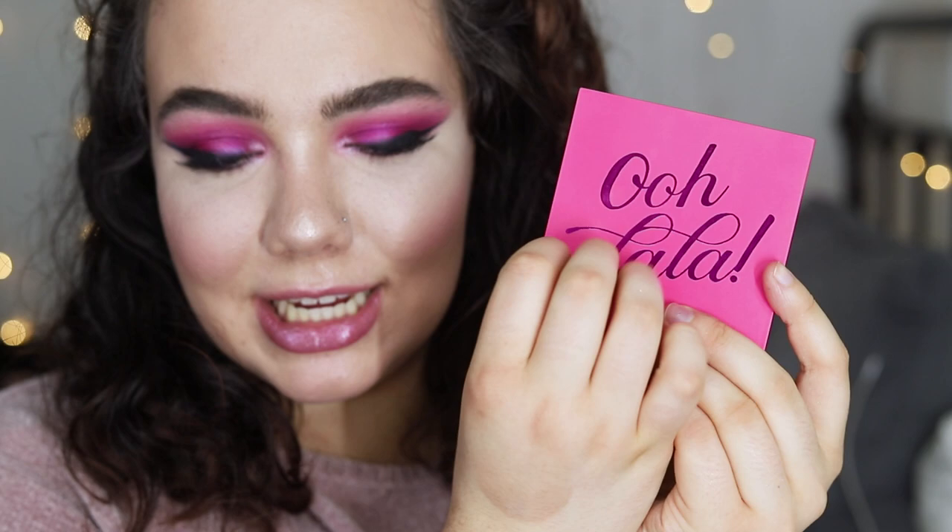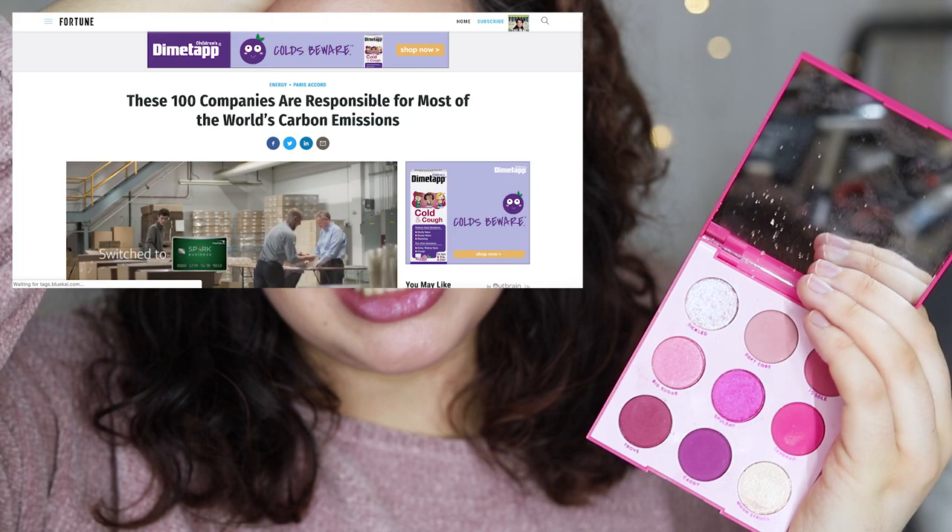I was super surprised when I received this in the mail. I've never owned one of Colourpop's nine pan palettes, and this is actually plastic packaging compared to their usual cardboard packaging. I don't know how I feel about that — it does feel really nice and look really nice, but I'm just like, do we really need to make this plastic?